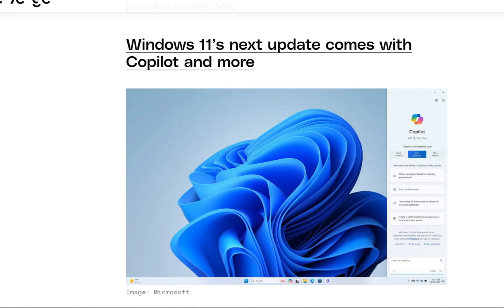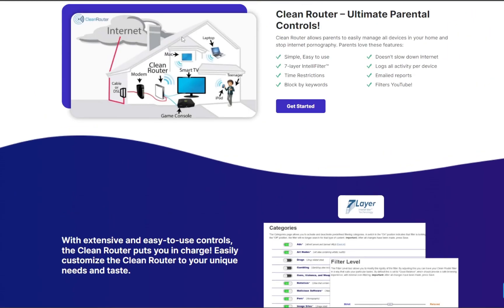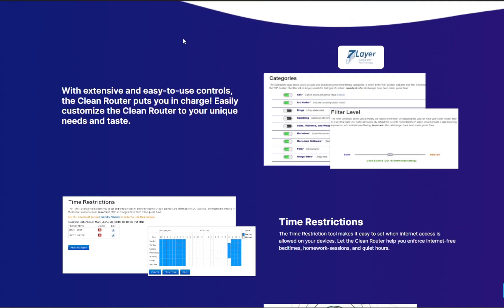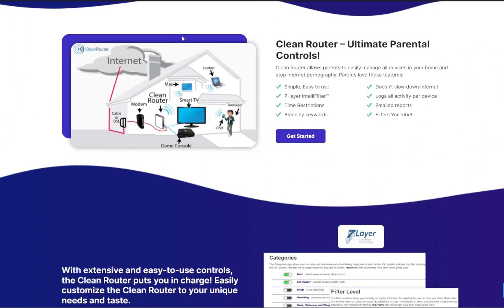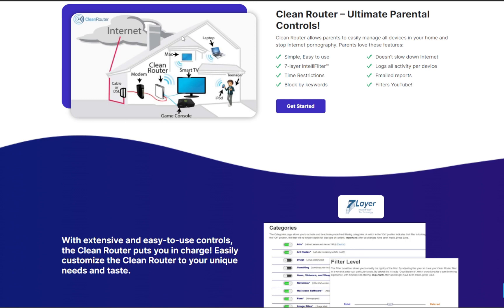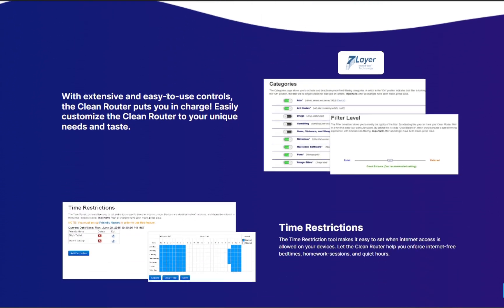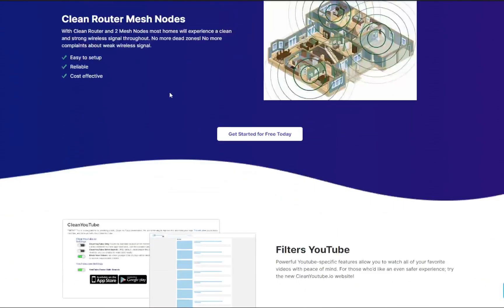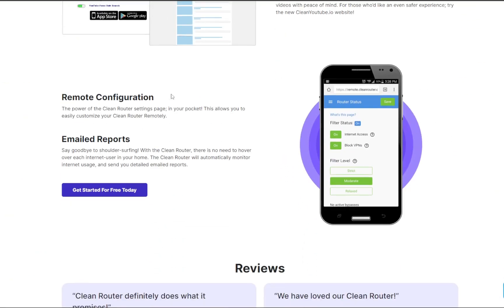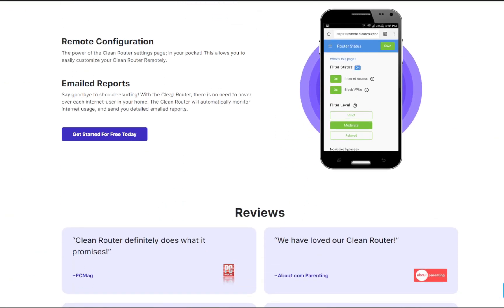A quick note about the sponsor of this video: CleanRouter. CleanRouter is the best router you will ever buy because it allows parents to easily manage all devices in your home and it stops internet pornography. It is very simple and easy to use, does not slow down internet, has a satellite-level IntelliFilter, gives you time restrictions, email reports, and it even filters YouTube. Check out their website at CleanRouter.com.